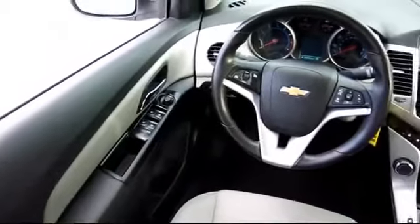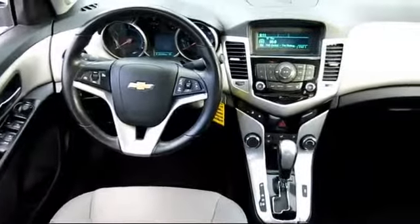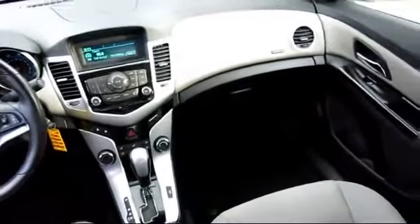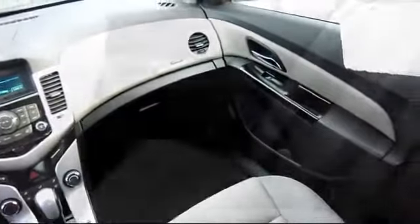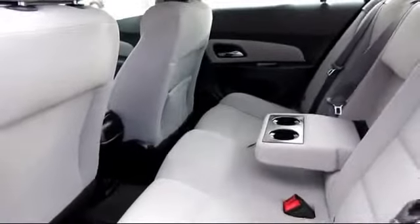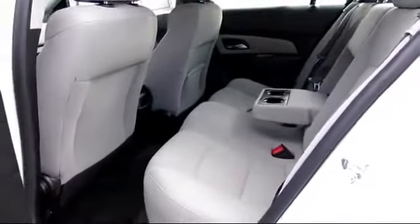Every GM certified pre-owned vehicle comes equipped with an impressive 12-month, 12,000-mile bumper-to-bumper limited warranty, plus every certified pre-owned vehicle comes with the remainder of a transferable 5-year, 100,000-mile powertrain limited warranty. We believe in our vehicles, and we're not afraid to stand behind them.